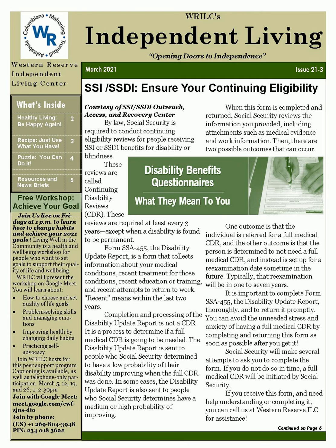SSI-SSDI: Ensure Your Continuing Eligibility, courtesy of the SSI-SSDI Outreach, Access, and Recovery Center. Form SSA-455, the Disability Update Report, is a form that collects information about your medical conditions, recent treatments for those conditions, recent education or training,